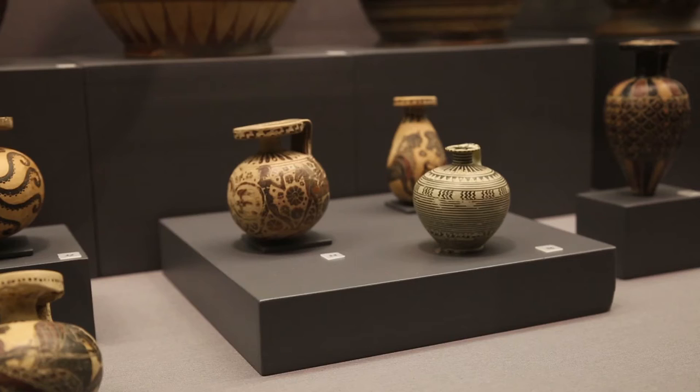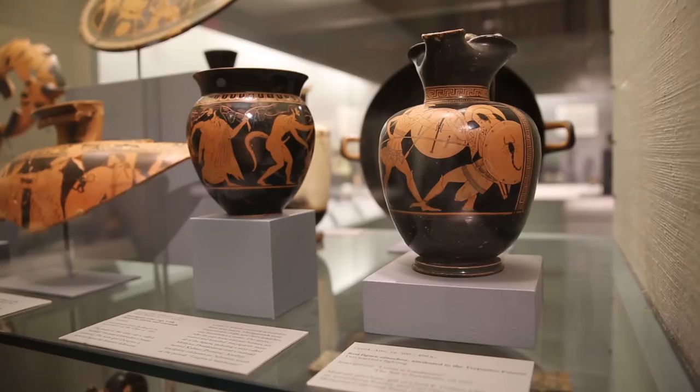They're very cool pieces because you can see how they're drawing on both traditional Greek and Near Eastern motifs, but it's not as expected as black or red figure pottery is.